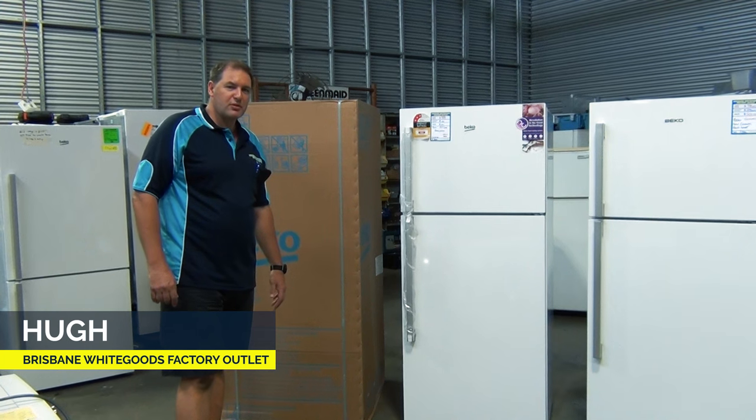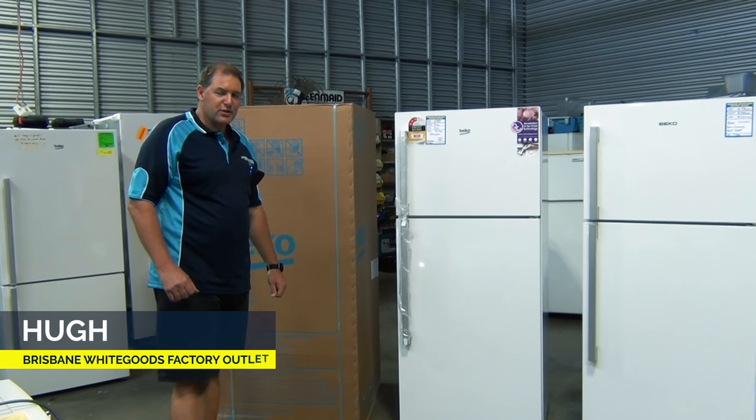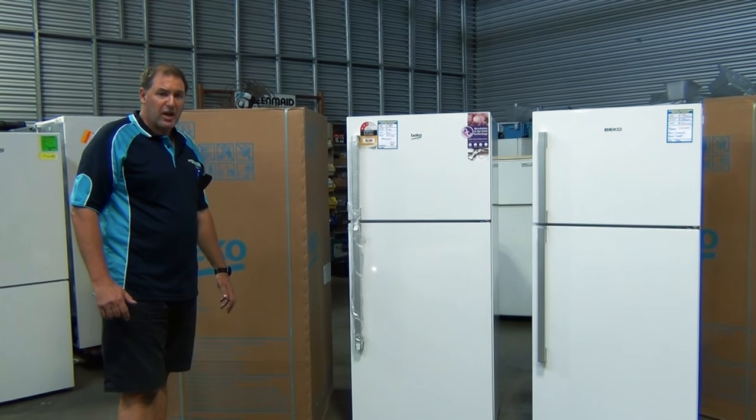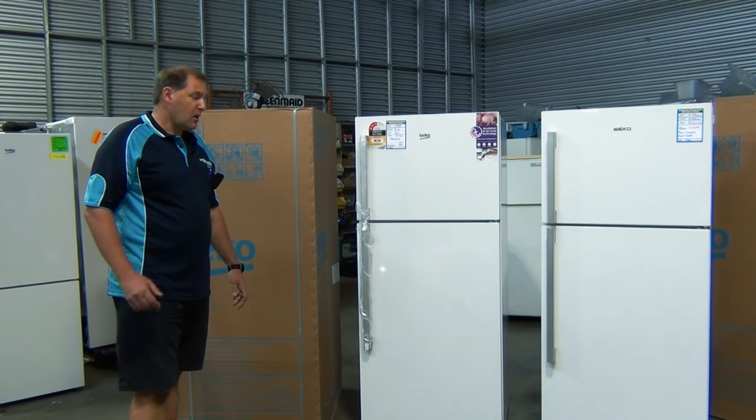Hello, I'm Hugh from Brisbane White Goods Factory Outlet. I'm just here to tell you a little bit about our factory seconds and how they compare to a new product. We sell both.